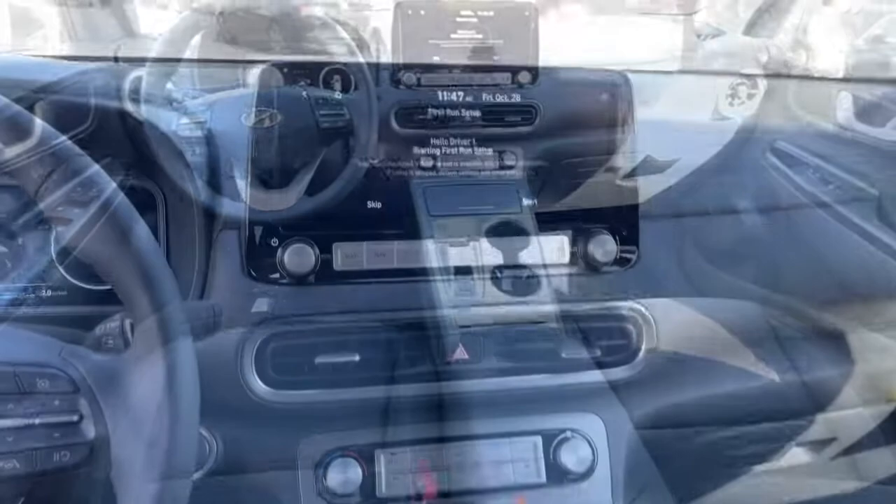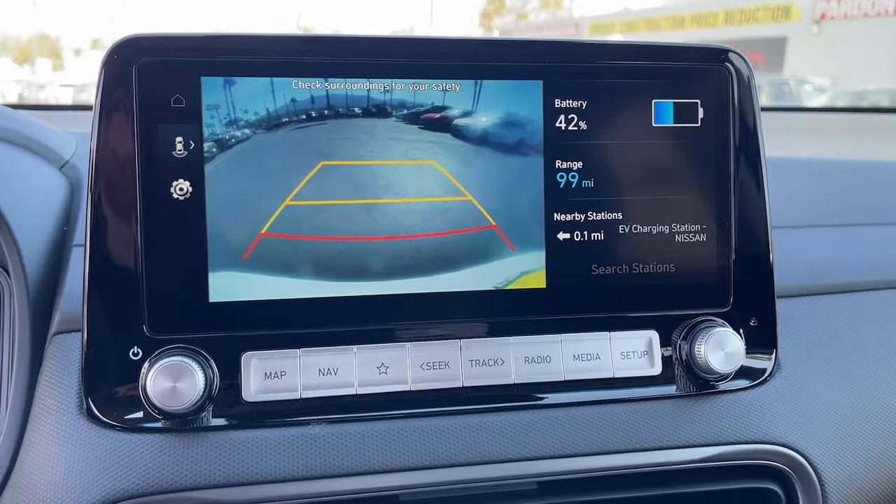Heated front seat, power driver seat, electronic stability control, leather steering wheel, and rear spoiler.